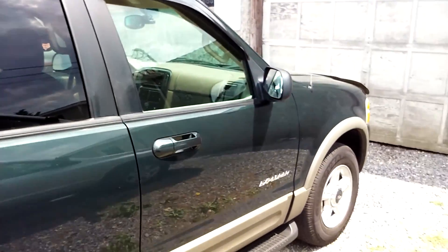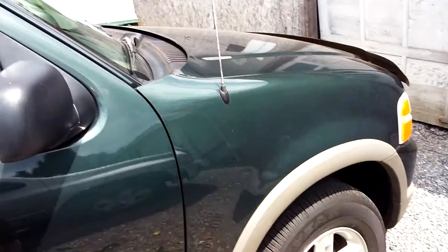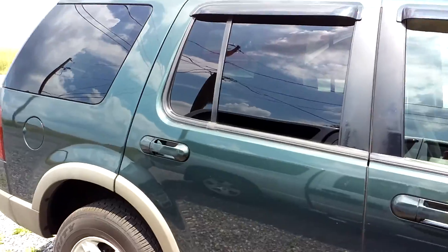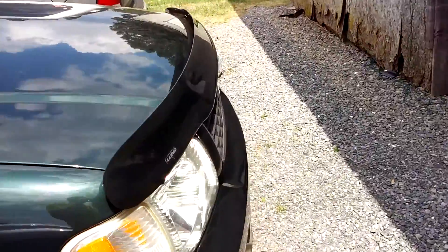Hey, yo, what up YouTube? It's your boy Dylan Letcher here. I'm back with another video and as you can see, this is my 2002 Ford Explorer that I got today.